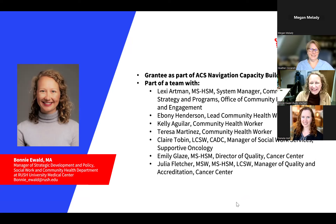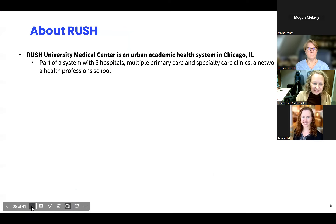Thank you so much, Heather. I should have shared a shorter bio — I'm sorry about that. But thank you all. It's wonderful to be with our colleagues from the University of Kentucky, the team from the American Cancer Society, and so many of you today. I'm Bonnie Ewald. I'm lucky to be part of a broad team at Rush University Medical Center. You can see some of my wonderful teammates here, including community health workers, social workers, and other leaders in our cancer center, but also across our system.